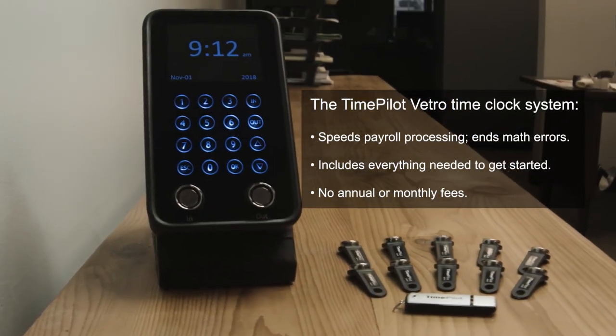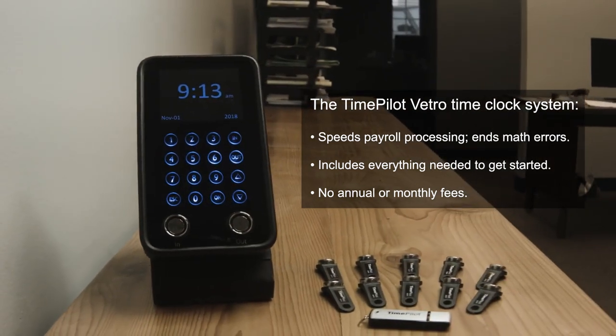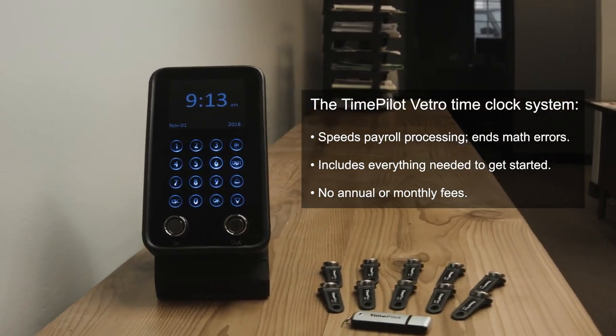Introducing the Vetro Time Clock from TimePilot. It's state of the art in every way — smarter, faster, more secure, and error-free.